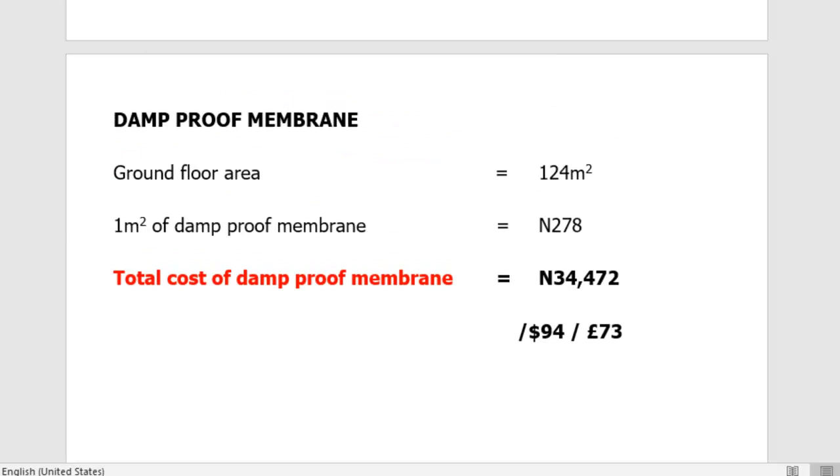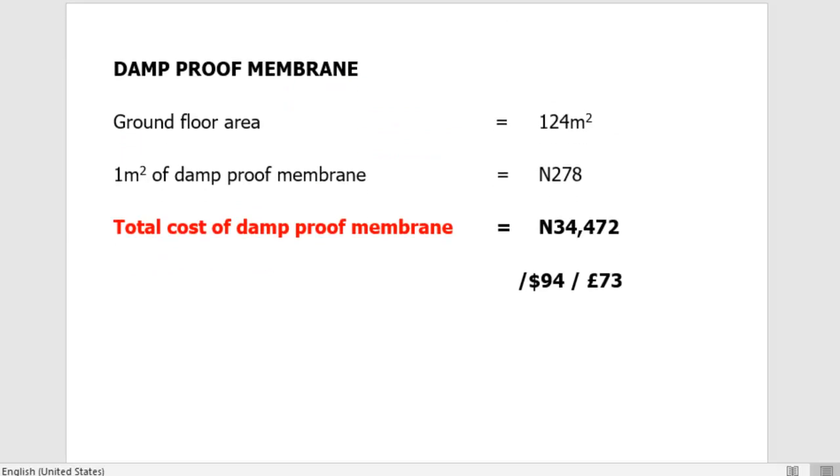The next item is the damp proof membrane, which is waterproofing placed over the area of the foundation before the concrete is cast. The ground floor area of this building is 124 square meters. One square meter of damp proof membrane costs approximately 278 naira, so the total cost of the damp proof membrane comes to 34,472 naira — approximately $94 or £73.